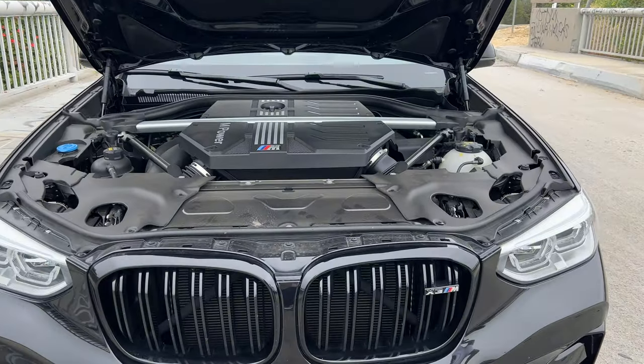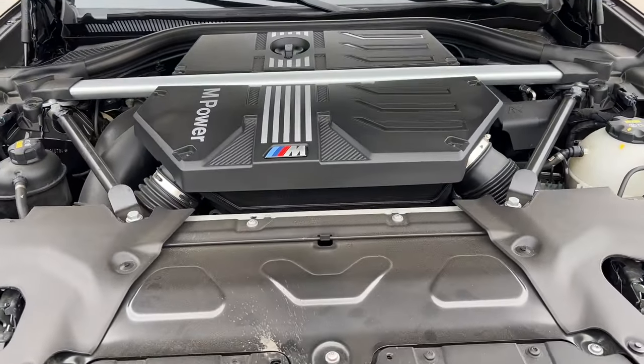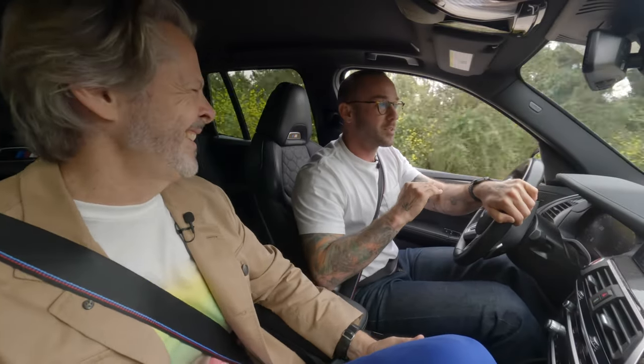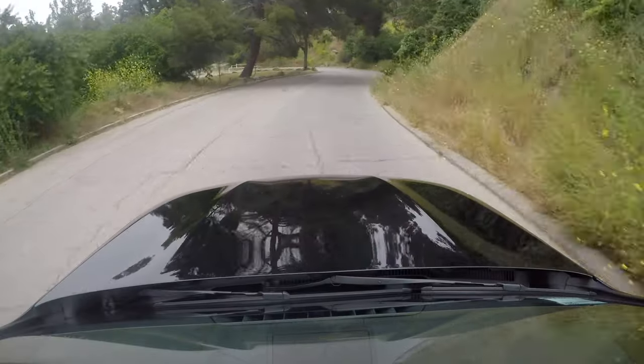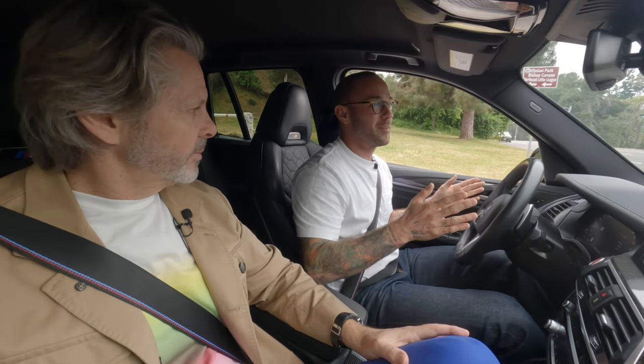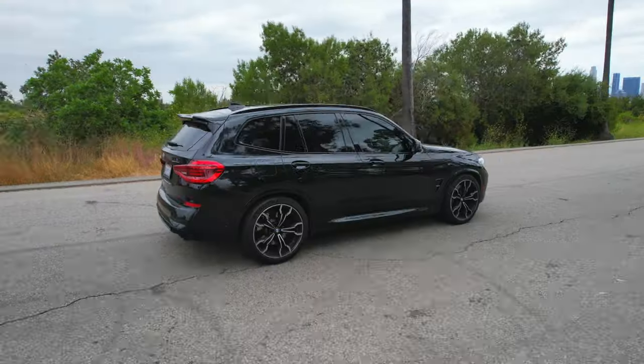Zero to 60 in 3.3 seconds, 503 horsepower, and 477 to 479 foot-pounds of torque. Ten years ago, that is supercar territory — that's like every Ferrari, blah blah blah. That is supercar power and speed, and now it's in a compact performance SUV, which my girlfriend drives as her everyday car. It's hard to put into perspective how staggering that is.